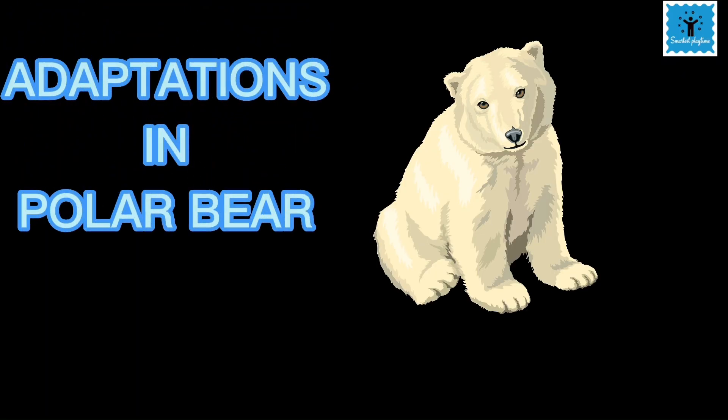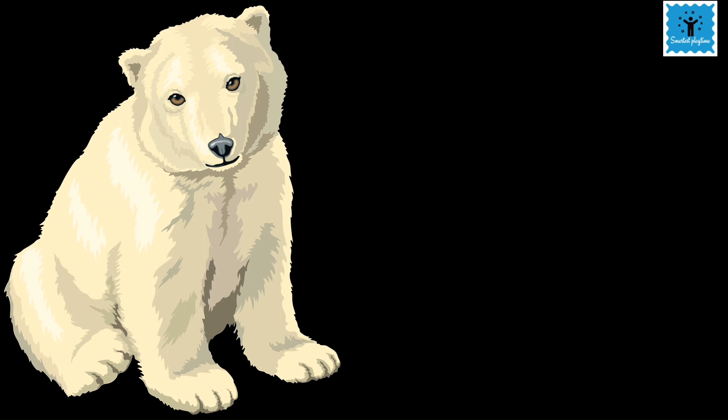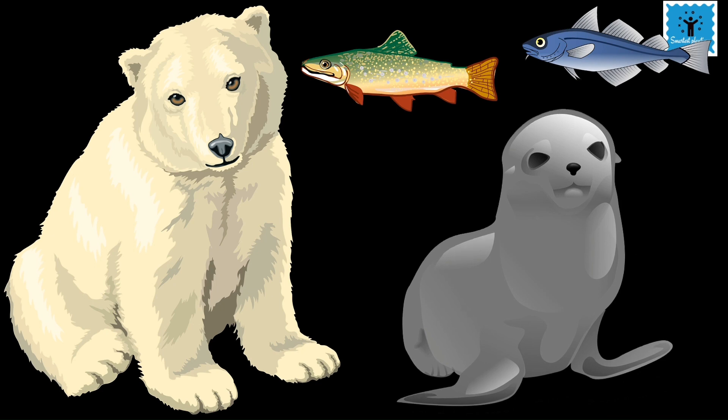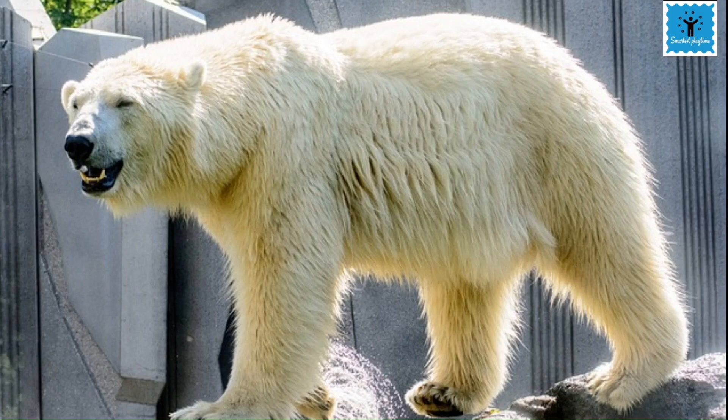Let's take a look at the adaptations of the polar bear. The polar bear is a large bear that lives in the north polar region and mainly feeds on fish and seals. It can survive in the extremely cold climate of the polar region because of some special adaptations in its body.